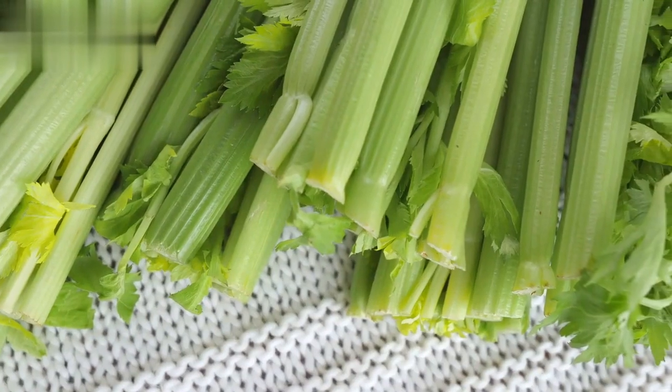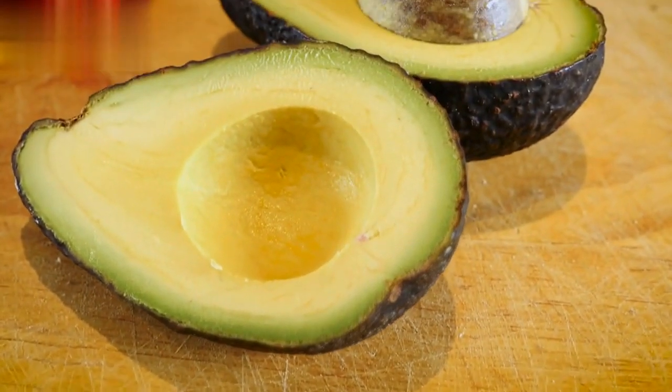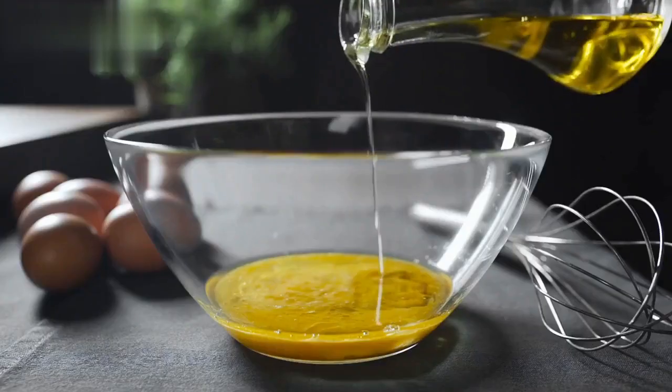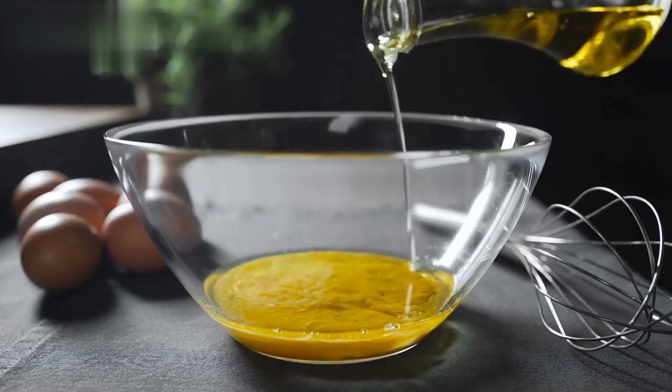Next up, we have our Gut Cleansing Salad. Toss together 2 cups of mixed greens, half an avocado, 1 cup of cherry tomatoes, a quarter cup of sliced cucumber, and a sprinkle of flax seeds. Drizzle with lemon juice and olive oil for a refreshing, fiber-rich meal that aids digestion.